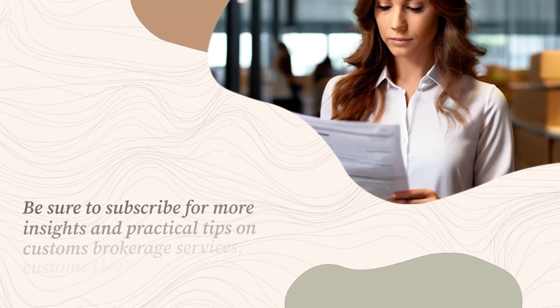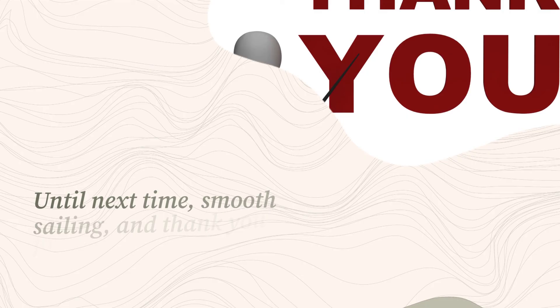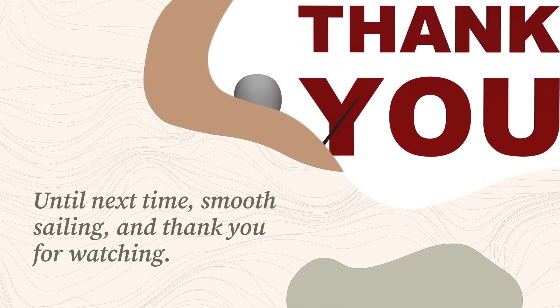Be sure to subscribe for more insights and practical tips on customs brokerage services, customs clearance, and international trade. Until next time, smooth sailing, and thank you for watching.